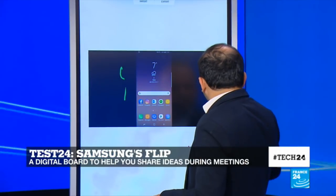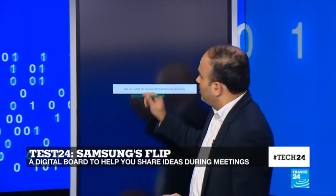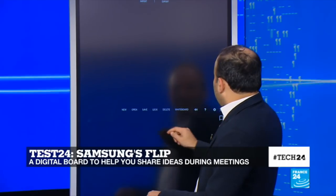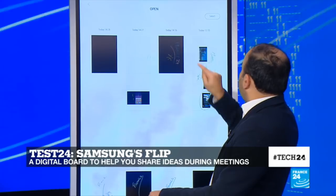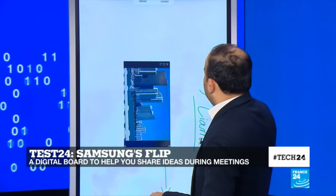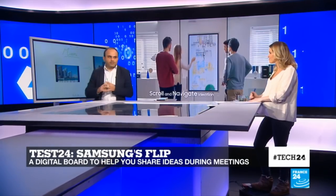This is a whiteboard, but there are other options — I can turn it into a blackboard if you prefer. You can also open all the files saved before and import images. If I want to flip an image, I can just turn it around and make notes. This is all possible because of two important sensors: the proximity sensor and the NFC sensor. The NFC sensor allows you to mirror the screen, and the proximity sensor detects if anyone is approaching the board.